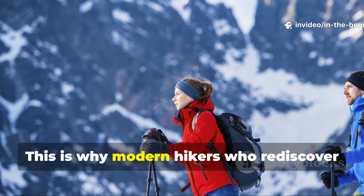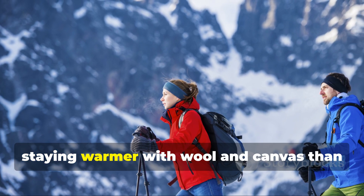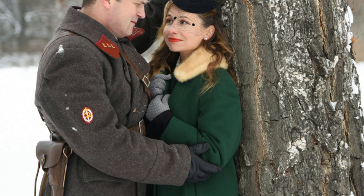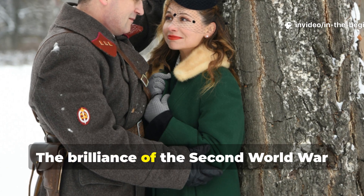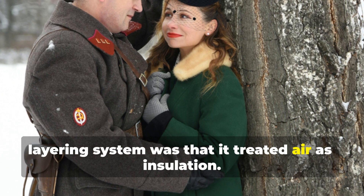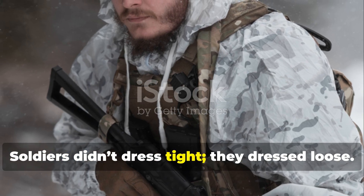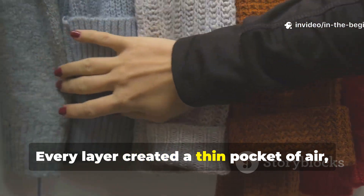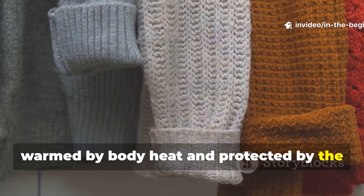This is why modern hikers who rediscover the World War II system often report staying warmer with wool and canvas than with full synthetic shells. The brilliance of the Second World War layering system was that it treated air as insulation. Soldiers didn't dress tight — they dressed loose. Every layer created a thin pocket of air, warmed by body heat and protected by the next layer.